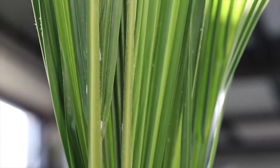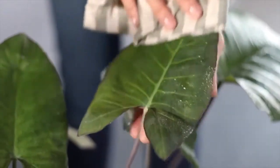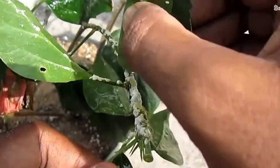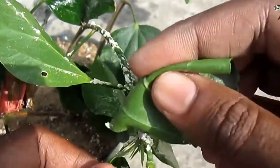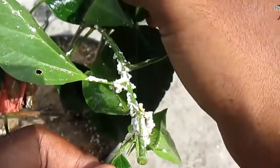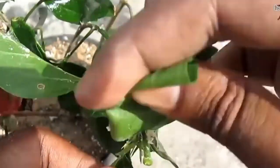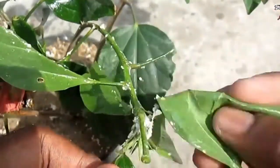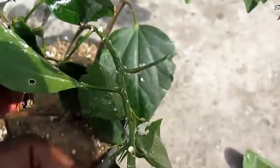If you have plants in your house that are not too tall or big, and there are not many of them, you can use the manual method — like cleaning by wiping or spraying with water, or spraying with water and soap. You can also remove the pest manually, like picking caterpillars off by hand.